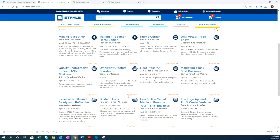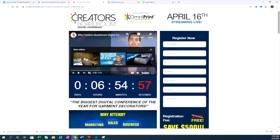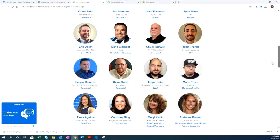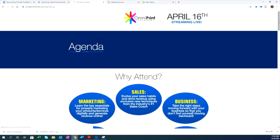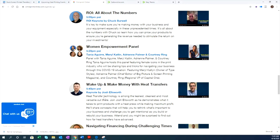Tonight I'll be part of the Omniprint Creators Boardroom — click the link and you can watch a video to hear from Victor about what it's all about. It kicks off in about seven hours with sales, marketing, and business advice. I'm just one speaker among many industry experts. My session is at 5:40 Pacific Time or 8:40 Eastern — 'Wake Up and Make Money with Heat Transfer' — packed into a 20-minute session with Q&A. It's a Zoom conference in presentation mode. I'd love to see our Stahls supporters there.